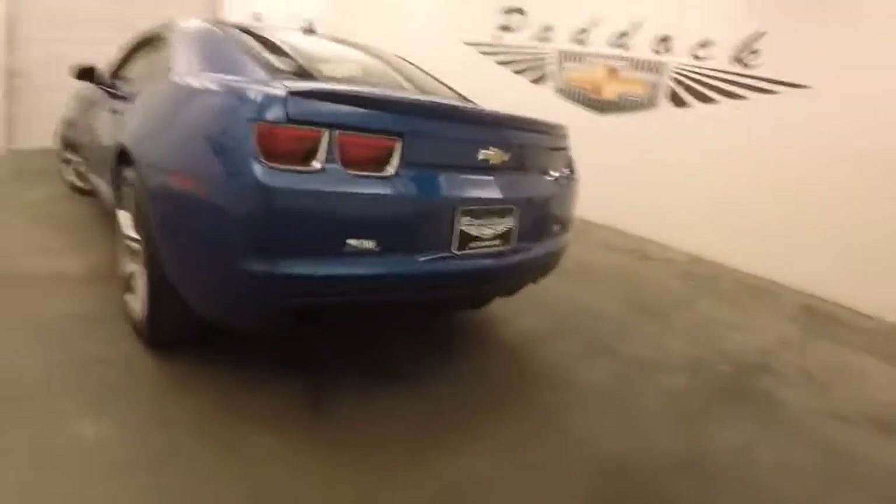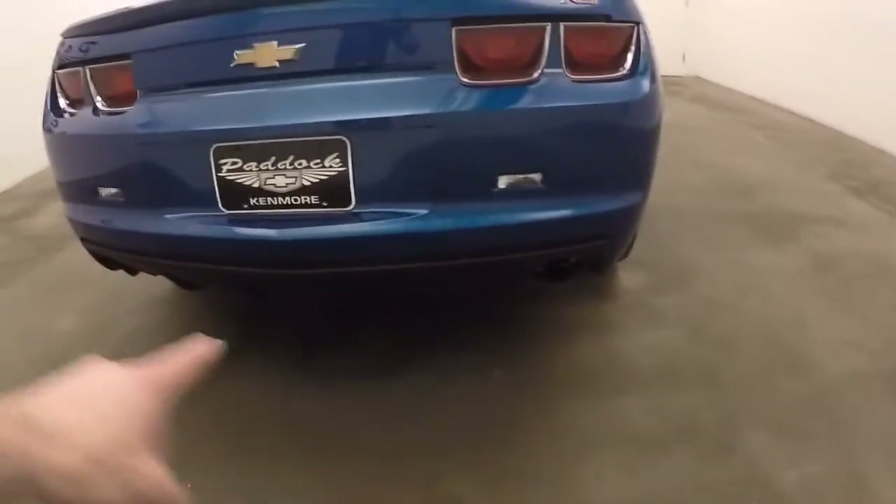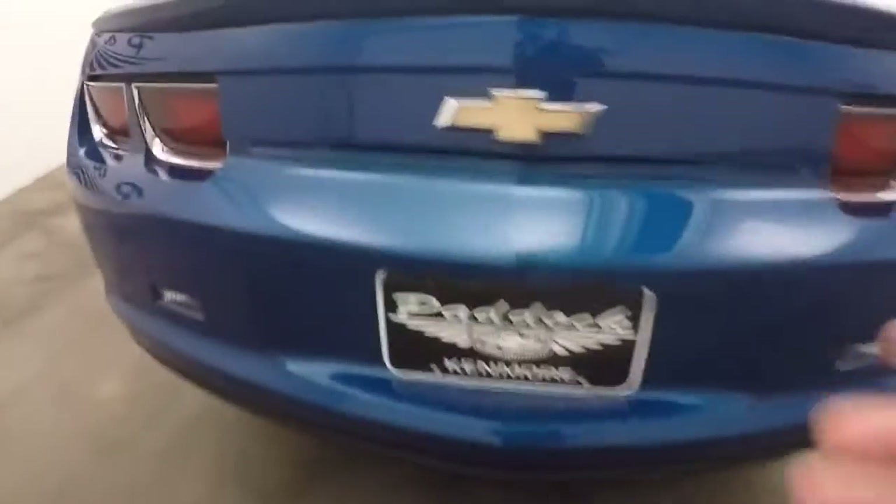Around the back you do have your dual exhaust — one there, one there. Nice large trunk. And the alloy wheels, tires in good shape.